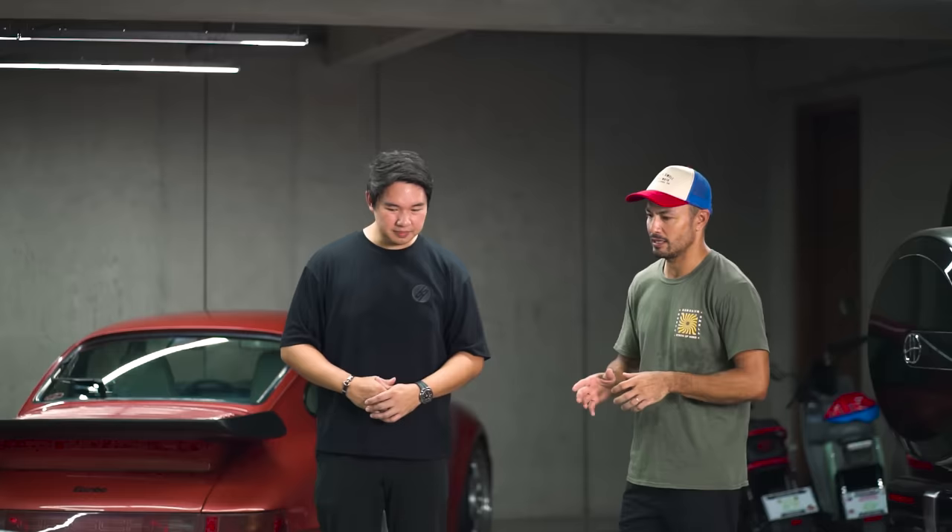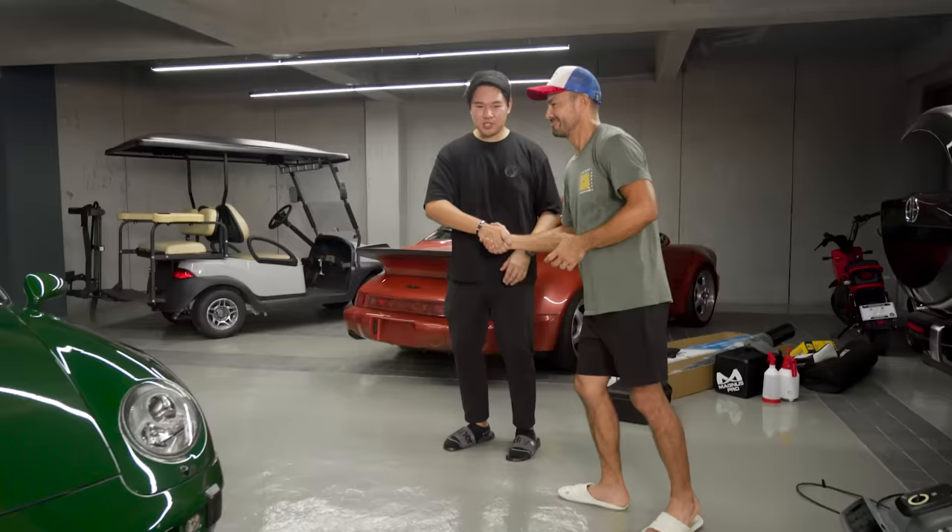Thank you for the trust, bro. Part two of this video, we're going to do an extended garage tour here. Thank you.